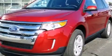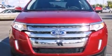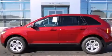This is a brand-new 2013 Ford Edge — a great blend of utility, comfort, and style. It has a 3.5-liter six-cylinder engine and an automatic transmission.